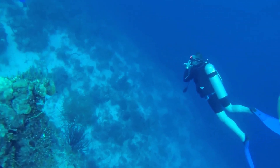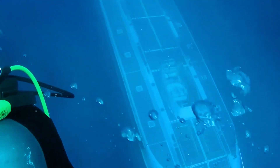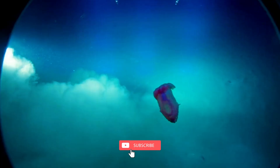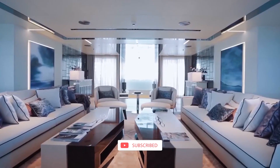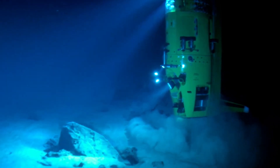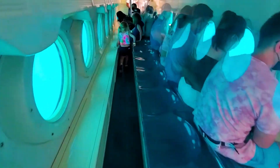Thank you for joining us on this fascinating journey into the world of the most expensive submarines. If you found this video eye-opening, don't forget to give it a thumbs up and subscribe to our channel for more intriguing insights into luxurious lives and items around the world. If you have any thoughts, questions, or suggestions for future topics, please share them in the comment section below — we love hearing from our viewers!